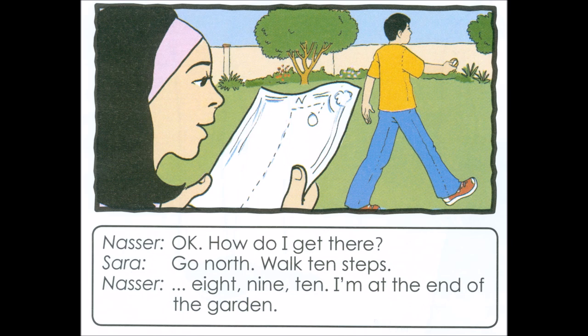OK. How do I get there? Go north. Walk ten steps. Eight, nine, ten. I'm at the end of the garden.